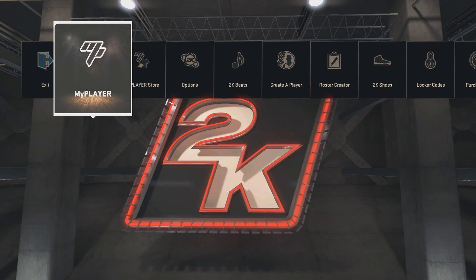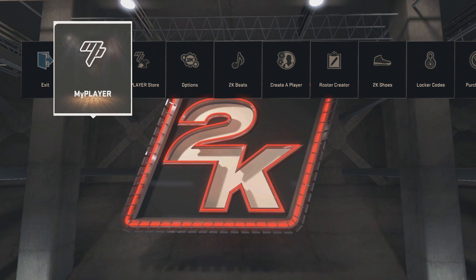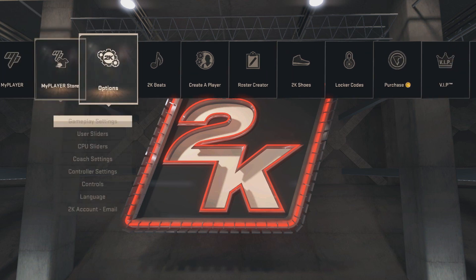Alright guys, there is a new locker code for NBA 2K15 and honestly this locker code is not the best locker code we've gotten. Not even close. This isn't a very good locker code to be honest. But I did want to show all of you guys this because I know there's some of you that don't really follow 2KTV as much as some people do — not watching it all the time. So I wanted to inform all of you guys about this locker code.